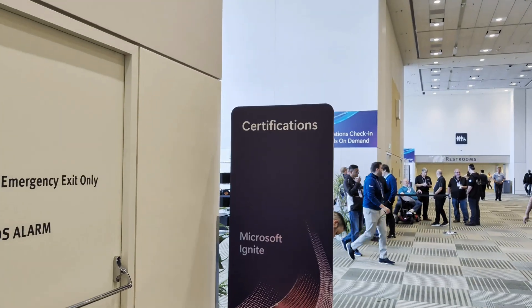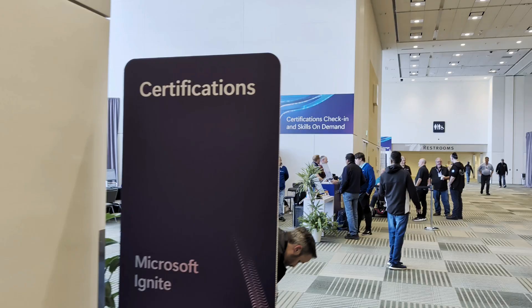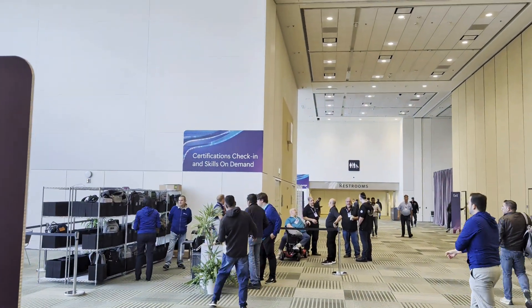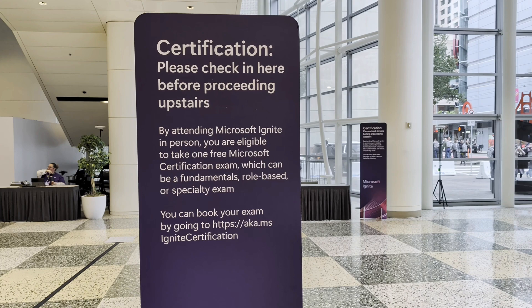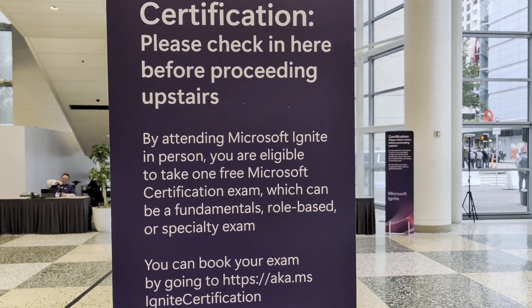More importantly, what I did today is I went and did the AB-900 certification exam beta, which is the Microsoft 365 Certified Copilot and Agent Administration Fundamentals. This exam is still in beta — it came out just a few days ago.